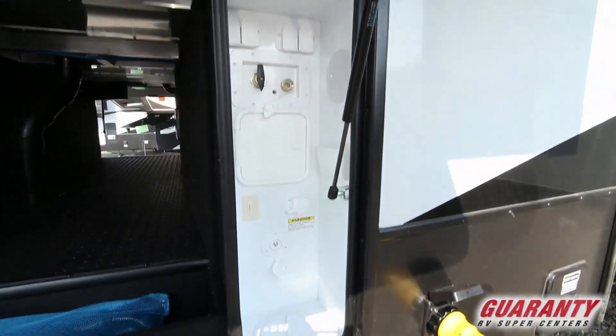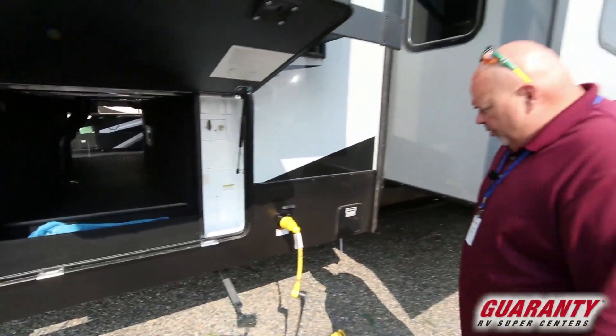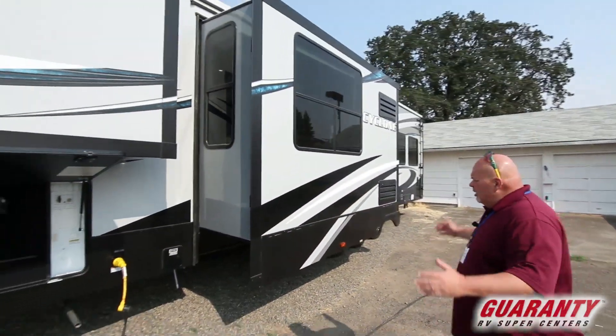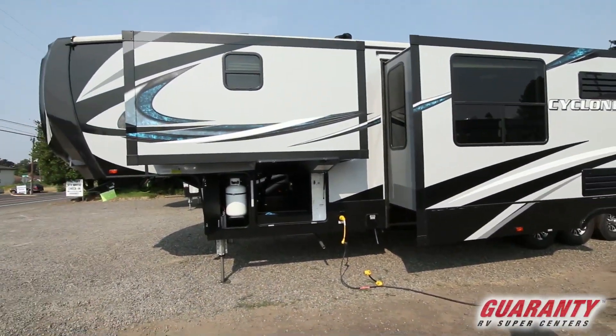Water hookup, satellite hookup, and obviously this is where the shore cord plugs in. Gray tank. If we stand back and take a look, we've got two huge slides on this side.